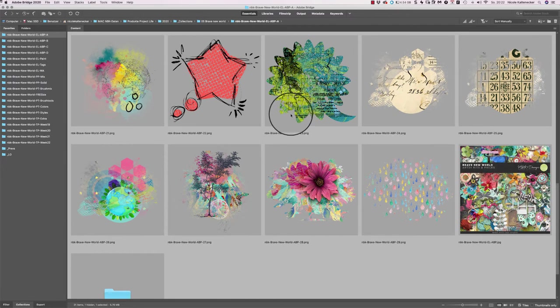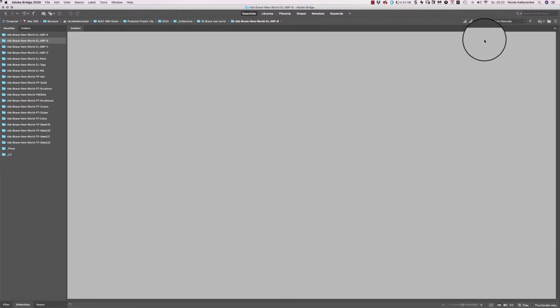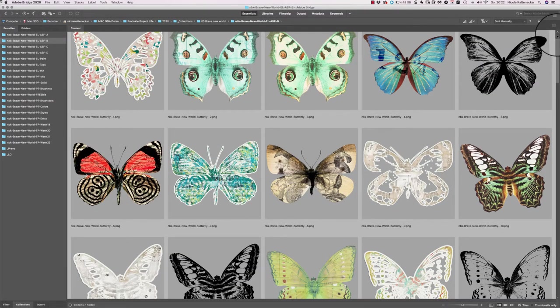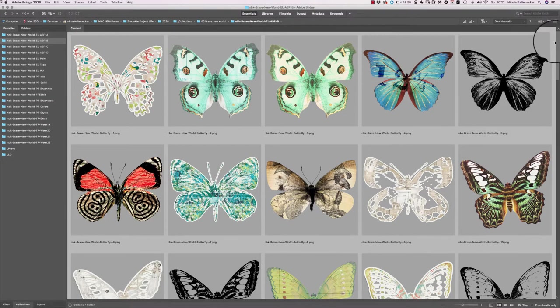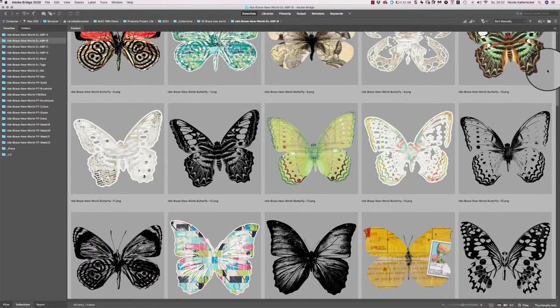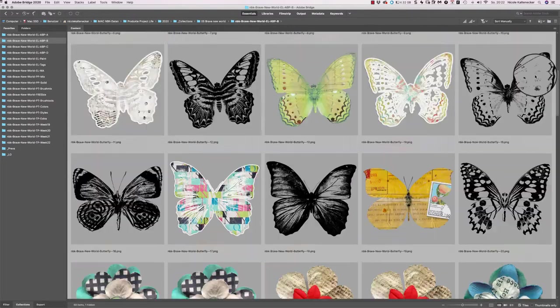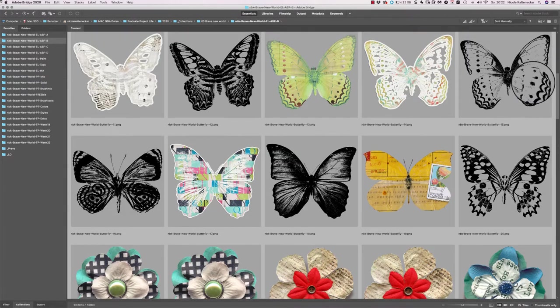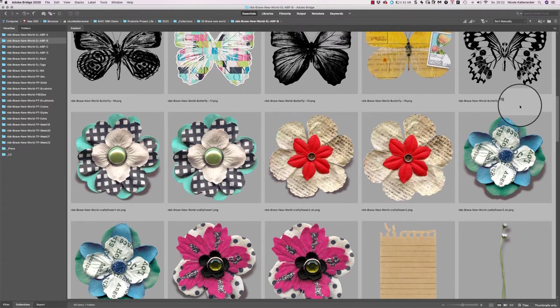We have all those artsy bits, and then we go into the next folder — the B folder. Here we have a lot of different butterflies. I love butterflies and I couldn't stop creating them, so they turned out a lot here.